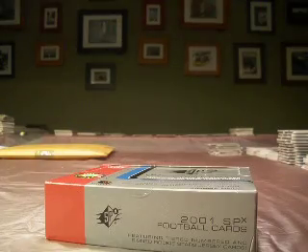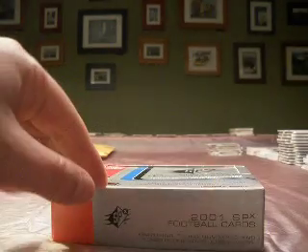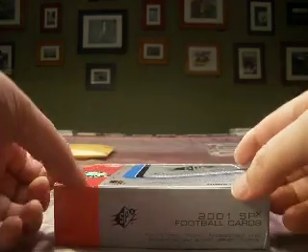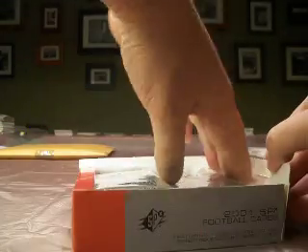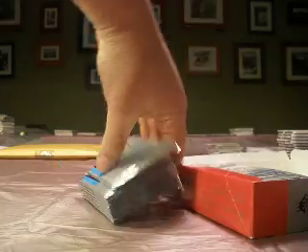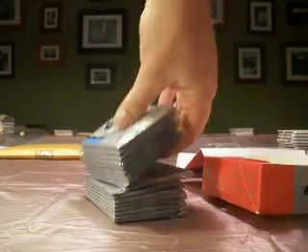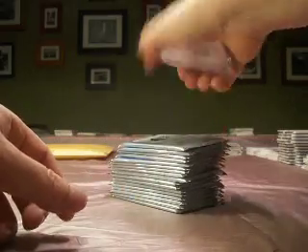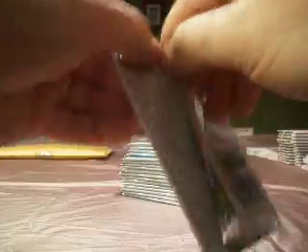For 2001, a lot of good options but you're mainly thinking Chargers actually. LaDainian Tomlinson, Drew Brees of course, you got Michael Vick. Reggie Wayne I think is 2001 as well. Well, let's get to it.